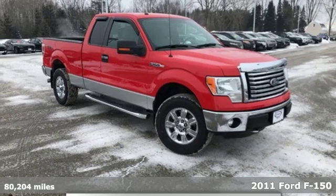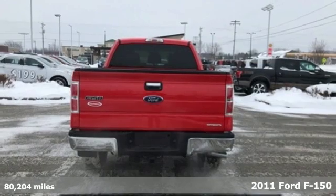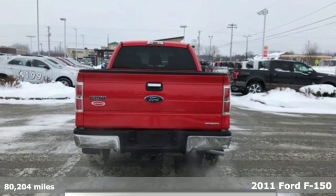Here's a 2011 Ford F-150. Smart enough and tough enough to stand the test of time, the F-150 is a leader at the job site.